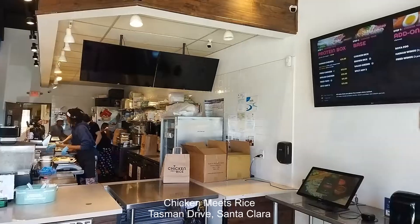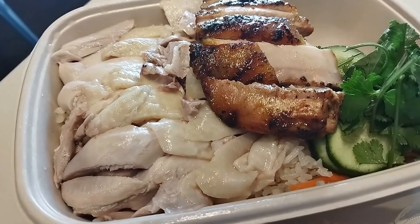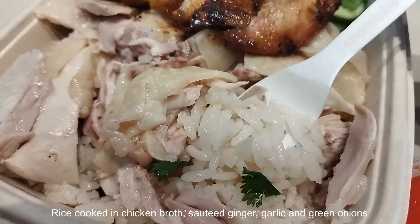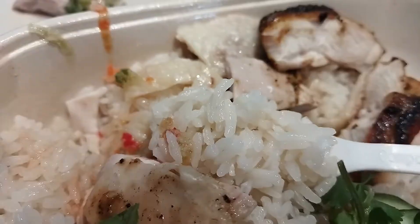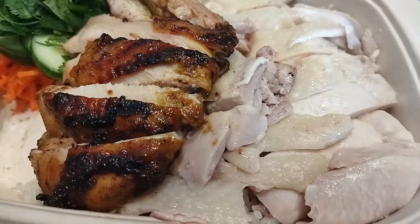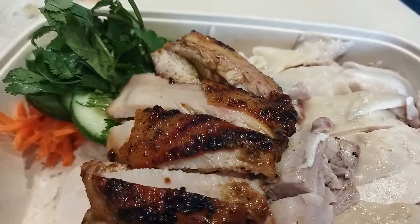Chicken Meats Rice serves one of the best Hainanese chicken rice I've ever tasted. The rice is cooked in chicken broth, sautéed ginger and garlic, giving it a delectable aromatic flavor. Chicken Meats Rice serves one dish only — chicken rice — and they've perfected the art of making flawless chicken rice.